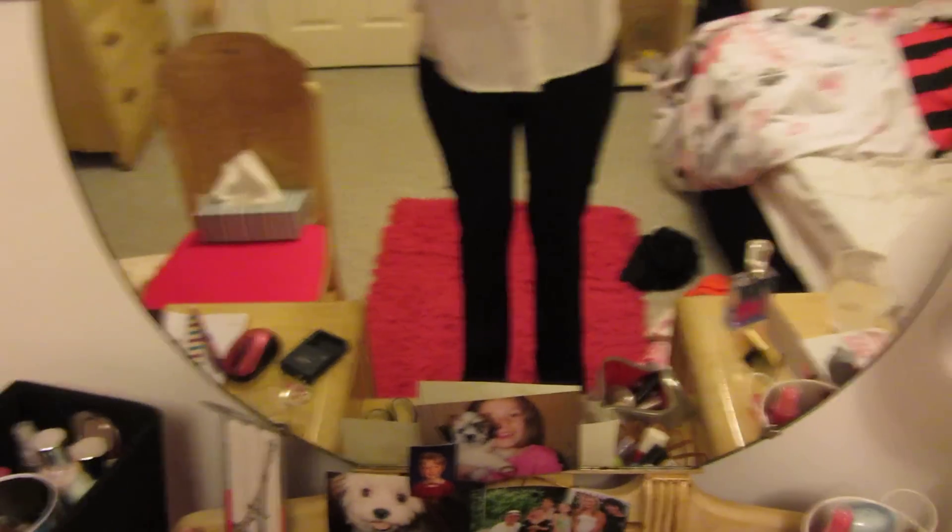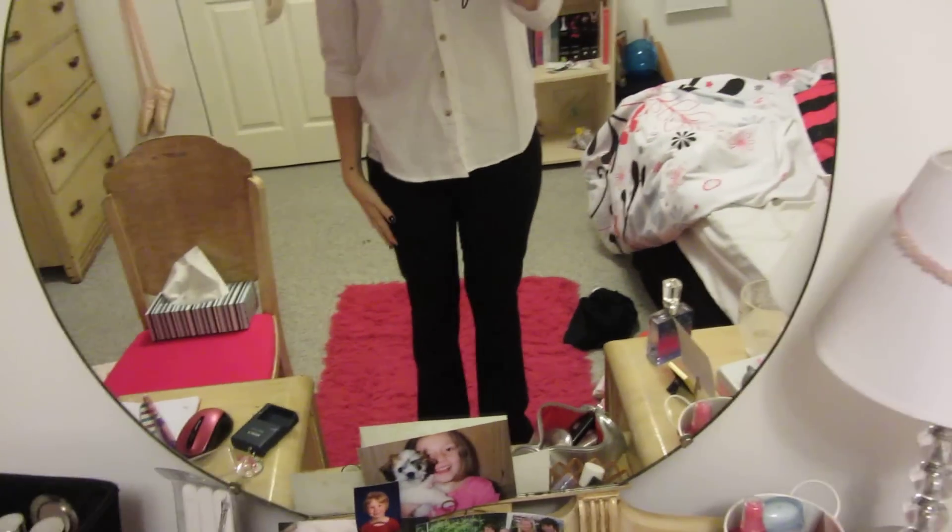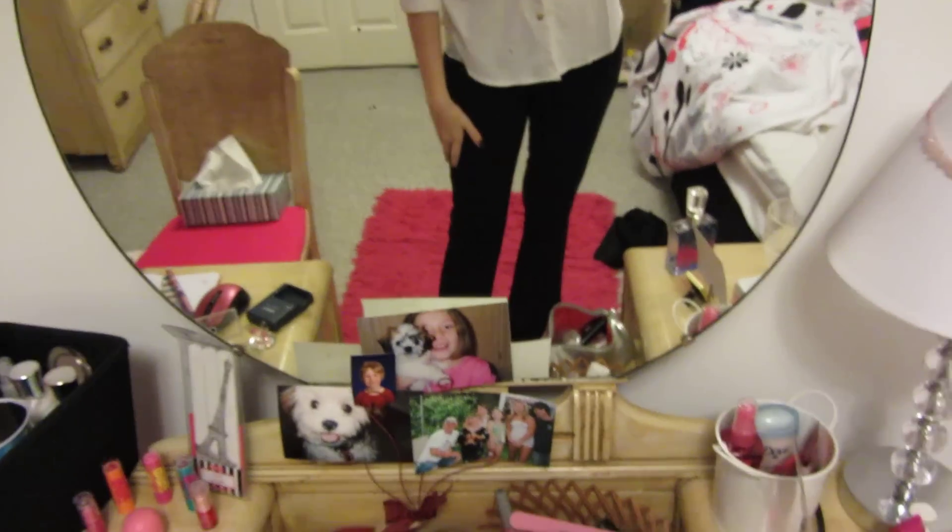Then I'm wearing these black dress pants that I got at Smart Set. They kind of get skinny near the knee, so they're not super wide leg or anything. For my shoes, I'm wearing my black flats from Winners, and I'm wearing some black socks that are also from Smart Set.